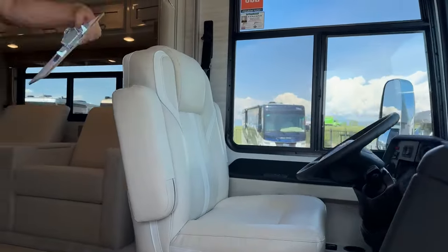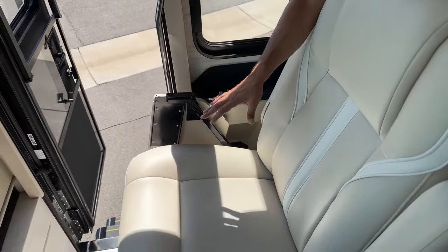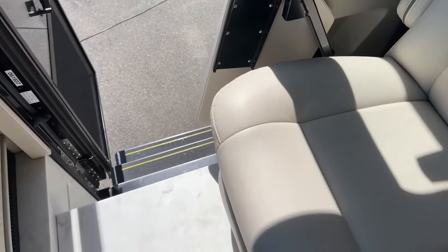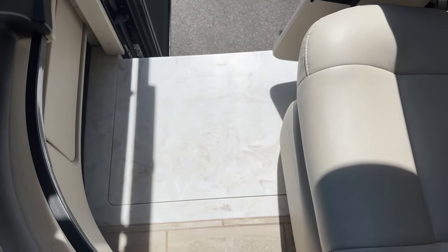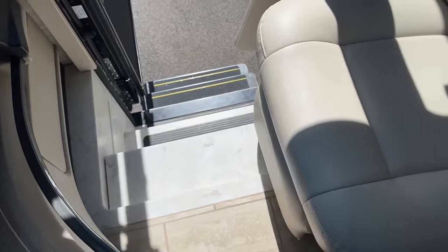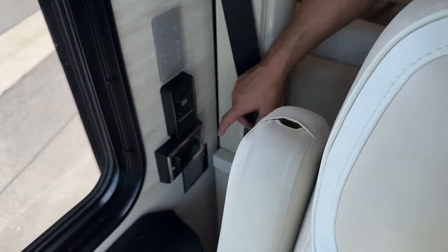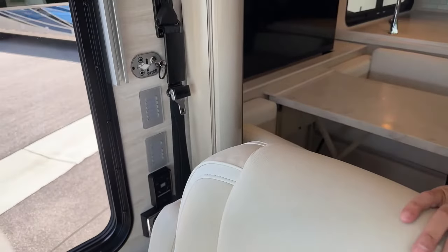As we come in here on the passenger side, a couple things to point out. You do have your table here so you can set up a laptop or if you're reading a book while you're driving. Here you have your wireless charging pad, your step cover, and step cover button right here — that comes up flush. If you've got slides, really nice feature to have; also makes it more comfortable for the passenger. You're going to have a map light and a patio light here. There's always a 110-outlet right here in case you need to plug in your laptop. We have our Winegard over-the-air antenna.